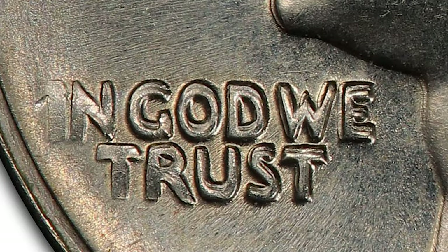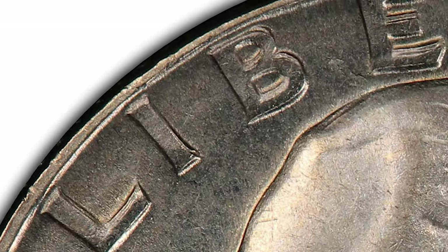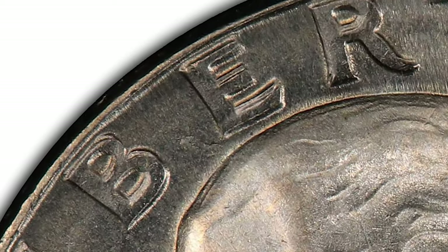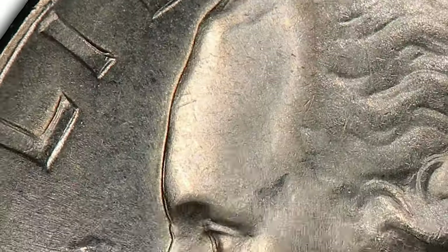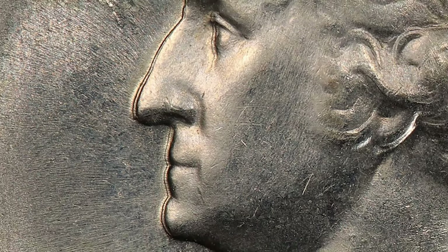You should also know about the relatively rare doubled die obverse variety among 1965 quarters. FS-101 is a very rare and popular variety that shows clear doubling of most of the letters of IN GOD WE TRUST, LIBERTY, and the date, as well as on the left side of Washington's profile.